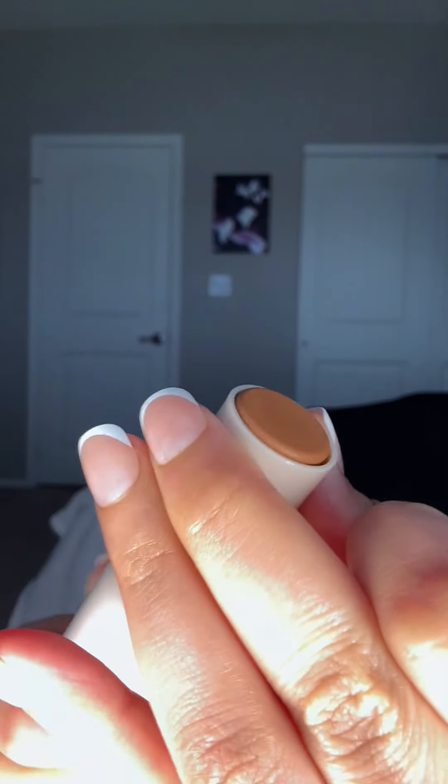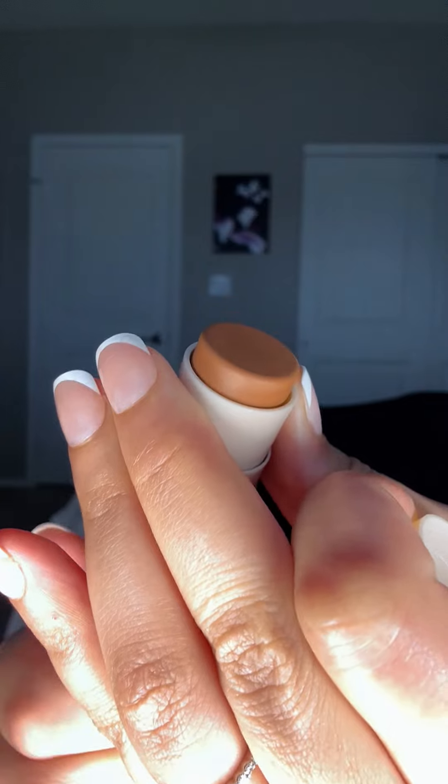Let's move on. So first thing from She Glam, we got this Snatch and Define contour stick in the shade Terracotta. I feel like I need to go take a shower. And this is how much product you get — it feels nice and creamy.